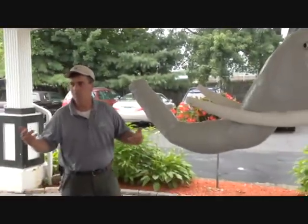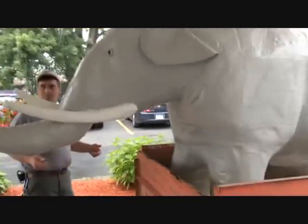Ready, guys? Dominic? Tom? Scott? Let's move this elephant out of the trailer. This is what Republicans do, right? We work. This guy's been moving a lot of Republicans. Believe me.